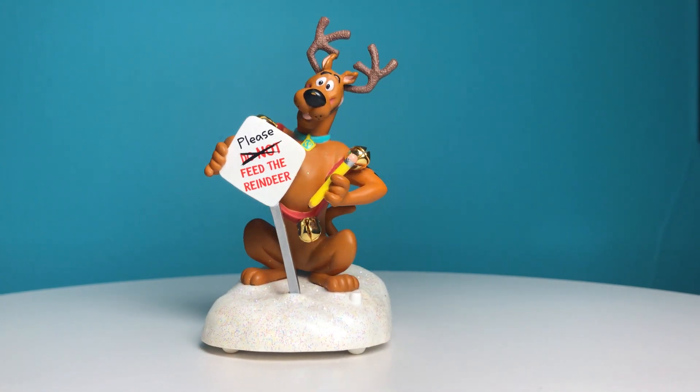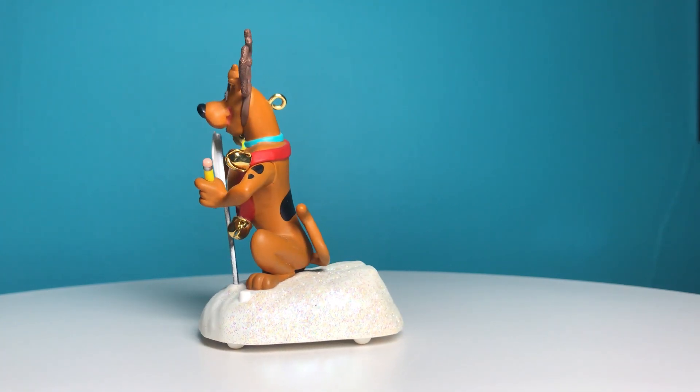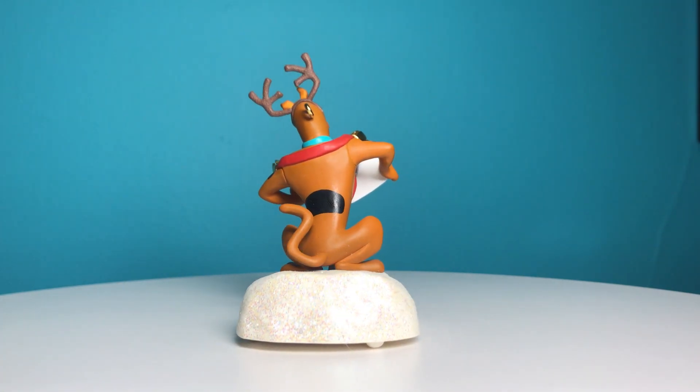This Hallmark keepsake ornament stands three and a half inches tall and is copyright 2008. Scooby is battery-operated, and when you press the button on the base of the ornament he says five different sayings.